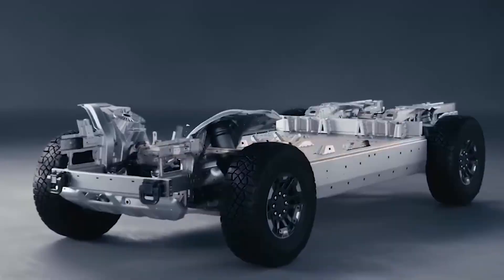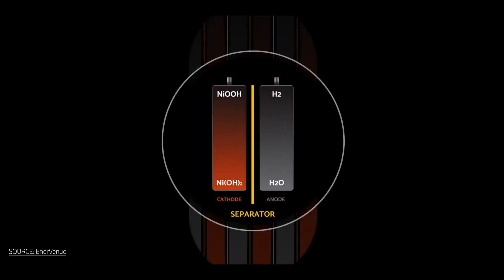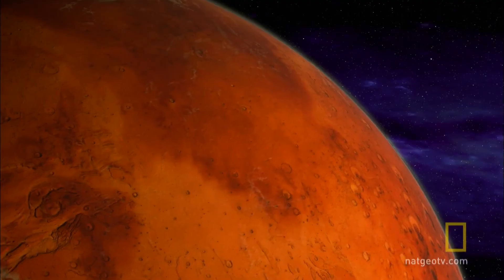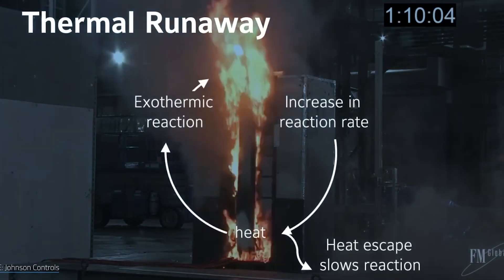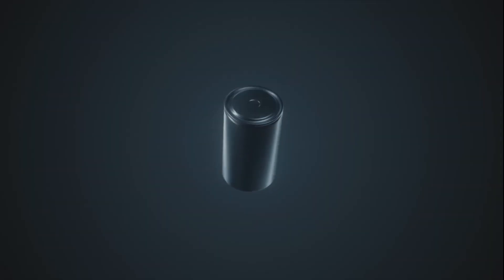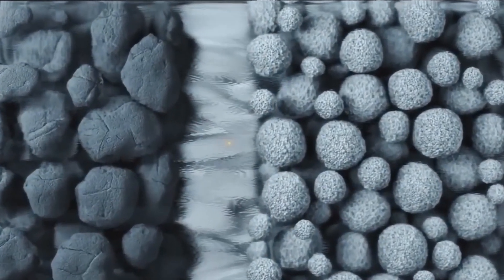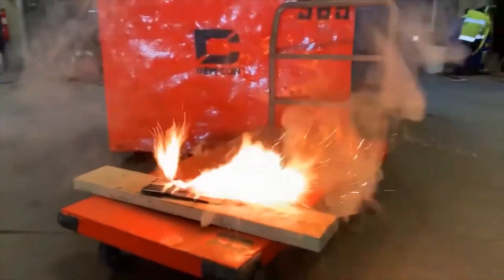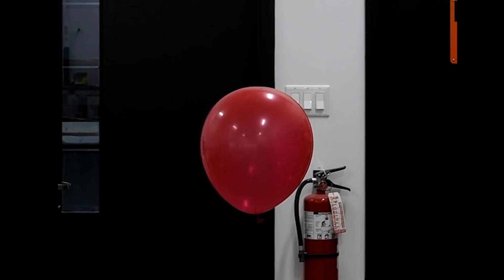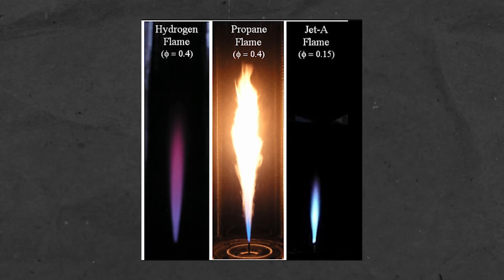Unlike lithium-ion, which is picky about temperature, nickel hydrogen batteries can handle extreme temperatures like those on Mars or in space, meaning they can handle the hottest and coldest weather on Earth without any issues. They don't need fancy heating or cooling systems like lithium-ion does, which can save even more energy. These batteries don't catch fire and go out of control like lithium-ion ones sometimes do. Hydrogen can catch fire, but it's lighter than air and disappears quickly in the open, and hydrogen fires are also less hot than other kinds of fires.